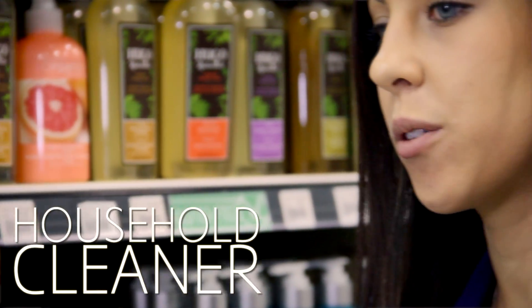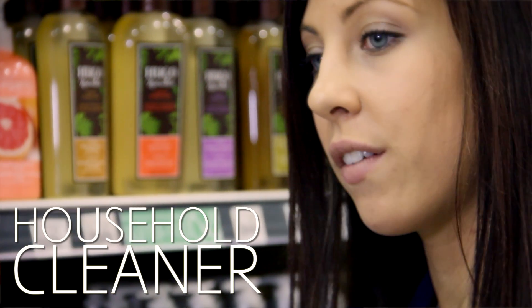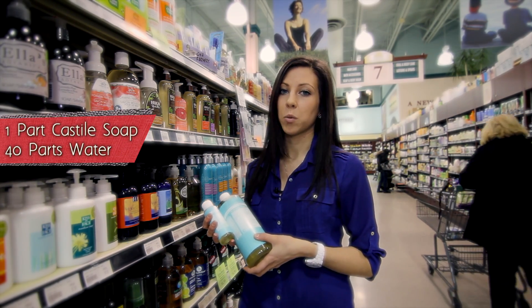As a cleaning product, it could be used to wash your counters, your floors, your walls or even as a laundry detergent. All you have to do is dilute it one part soap to 40 parts water.